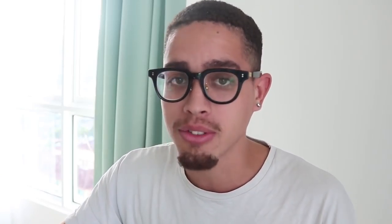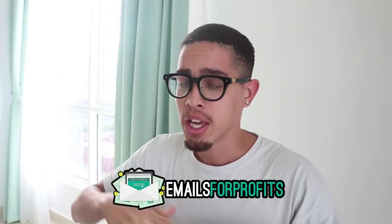We're going to cover ClickBank and how to get started as a beginner, even if you're dead broke. For those of you looking for more advanced training — literally over 40 hours — I have a course called Emails for Profits; it'll be the first link in the description. But for those of you who are beginners, let's get right into the content.